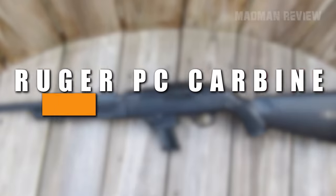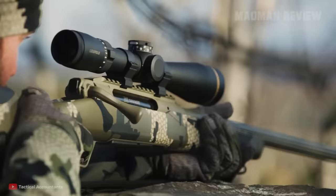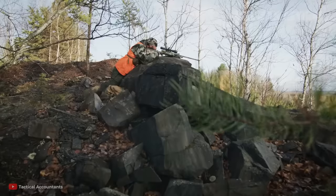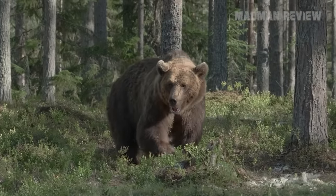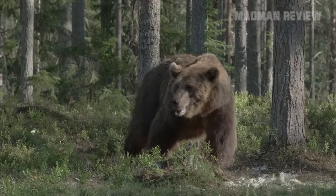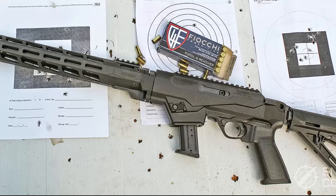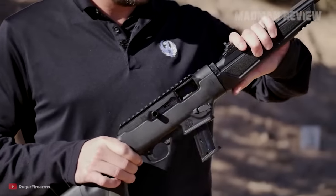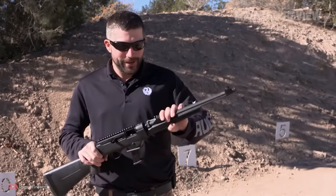Number 9, the Ruger PC Carbine. Not always is a camp gun only there to dispatch vermin or four-legged predators, or maybe to provide some food. Sometimes, it's also there to get you some protection from two-legged predators. For this, the Ruger PC Carbine offers a very good option. It's compact, also a takedown, and a semi-auto rifle. You can get it either in 9mm Luger or in .40 Smith & Wesson.